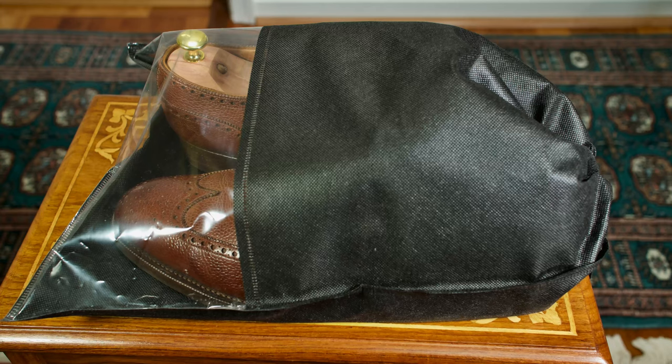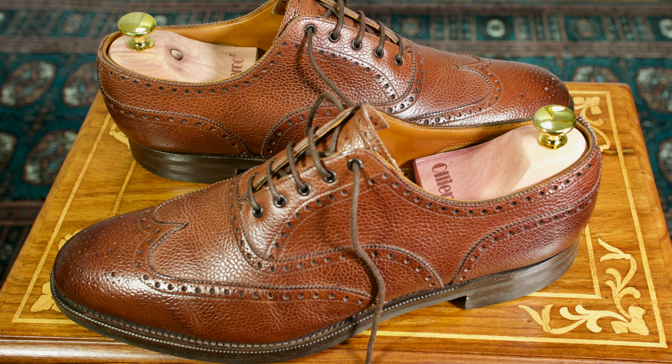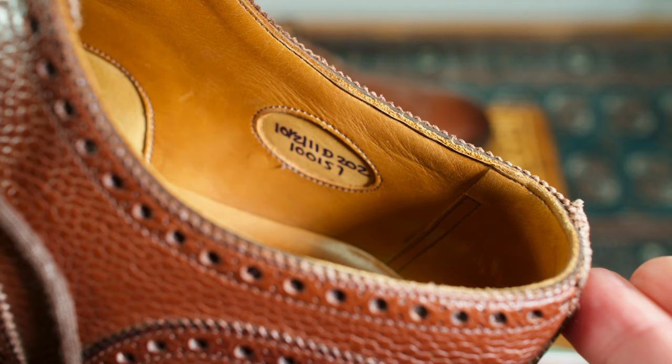I've been asked by a subscriber what my favorite dress or semi-dress shoes are. For all-around use, these shoes by Edward Green. Edward Green is a high-end manufacturer in England — I believe they're in Northampton, England.